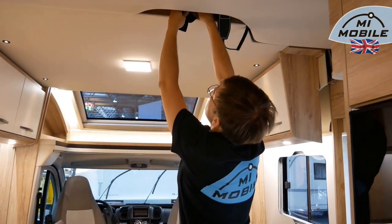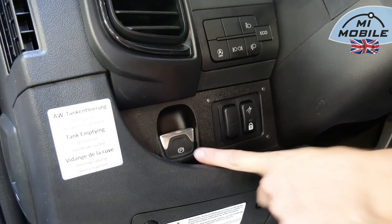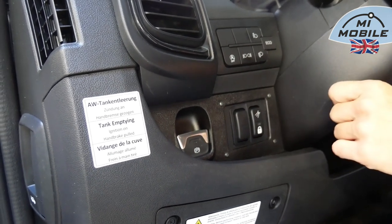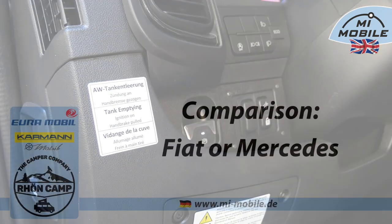When the bunk bed is in the upright position, always secure it again with the strap provided so that it cannot come down. New in 2024 for the Fiat: optional adaptive cruise control is now available, and the electric handbrake is now also obtainable as an option — both previously only available on Mercedes. The electric sewage valve is controlled from the driver's cab — theoretically you don't even need to get out. For emptying, press for 5 seconds and the valve opens; the handbrake must be applied and the ignition turned on. You can close it manually using the button, or as soon as you release the handbrake to continue driving, the valve will close automatically.